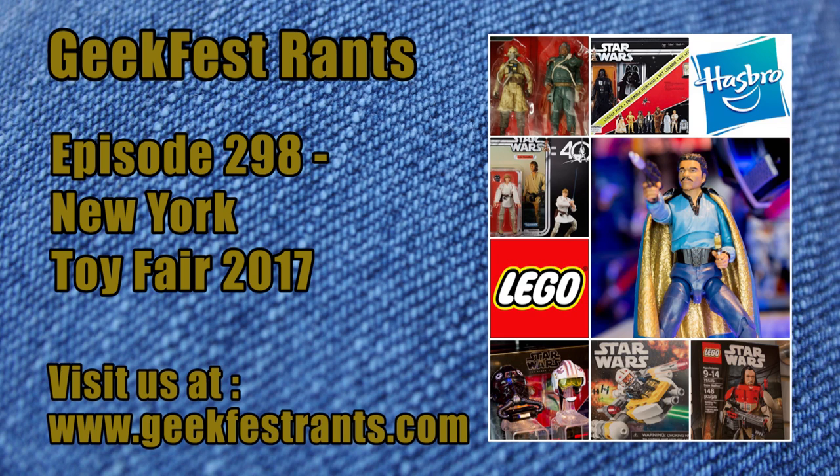New York Toy Fair is unleashing really the first wave of pictures and material having to do with what's coming this year. Big deal this year for collectors: it's the 40th anniversary of Star Wars, and Hasbro is taking advantage of that, trying to merchandise certain items to coincide with the 40th anniversary.